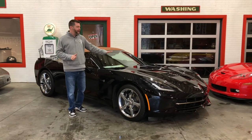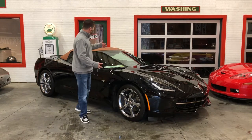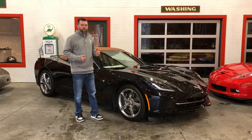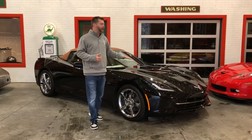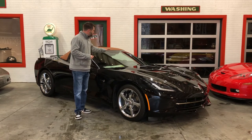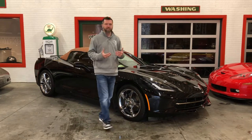Only 158 made with this interior, so you're getting a rare car here. Only about 550 made with this top, so when you put those two together, along with the black paint, you're probably looking at one in maybe 50 or 60 ever made in this color combination. Absolutely gorgeous. The brownstone interior has Kalahari stitching to match the top, so it looks absolutely gorgeous together.